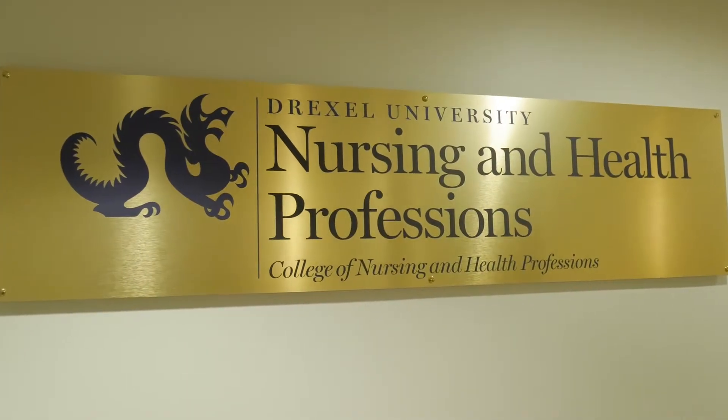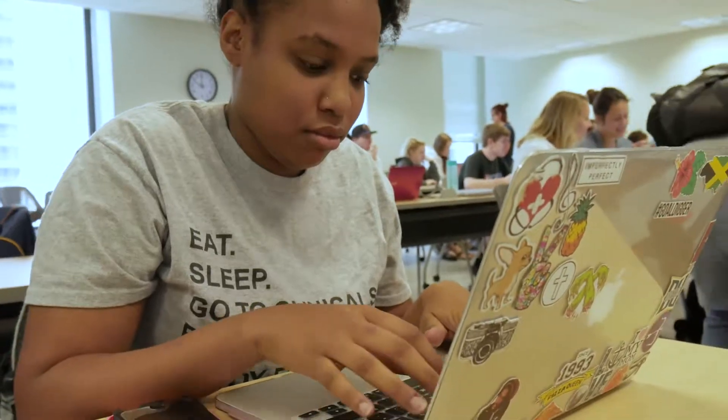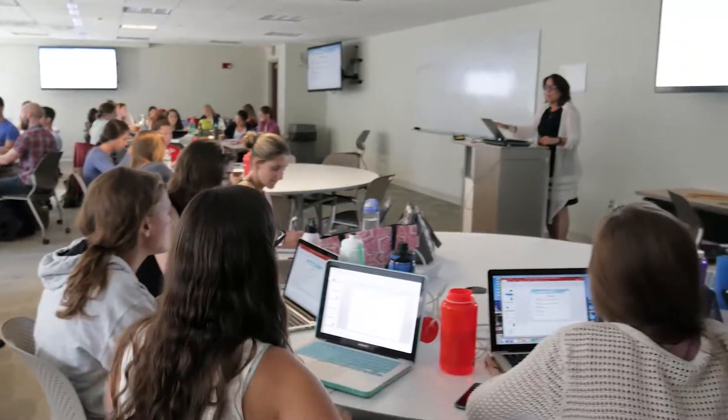The College of Nursing and Health Professions has really embraced technology. Over the last 20 years we have really seen a tremendous amount of change. We started off with our first online course in 1998 and since then have been going full speed ahead.